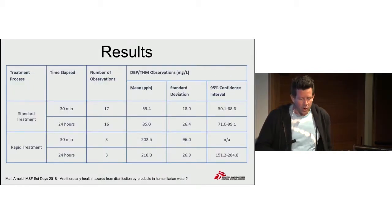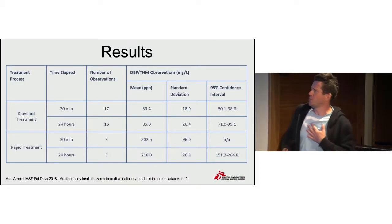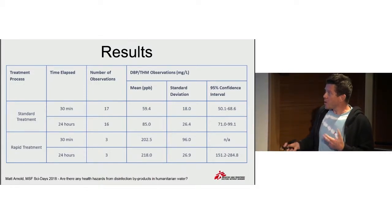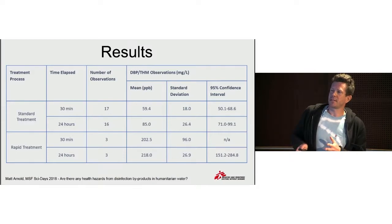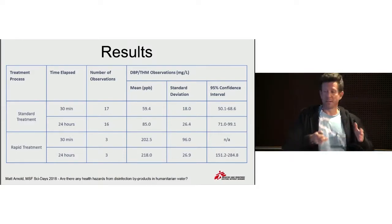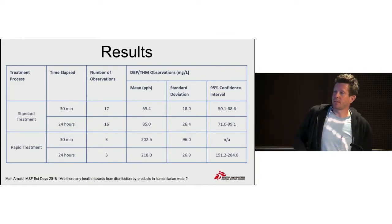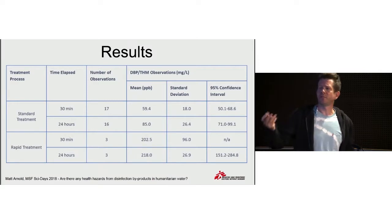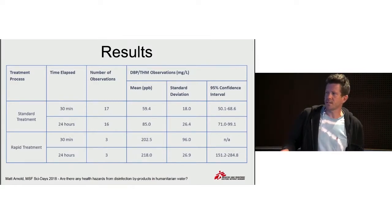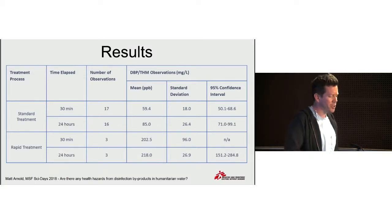What did we find in terms of results? It was not the simplest piece of lab equipment to use, but we managed to train the staff to use it well. We found that with the standard treatment methods we were doing — which was splitting the sedimentation and the disinfection — we were compliant, below the 300 parts per billion set by the WHO. Earlier in the intervention, we had a different means of treatment which combined some of the processes, and that's where there were likely to be higher risks. Even then, we were compliant with WHO standards.